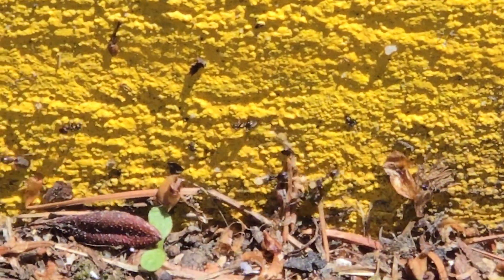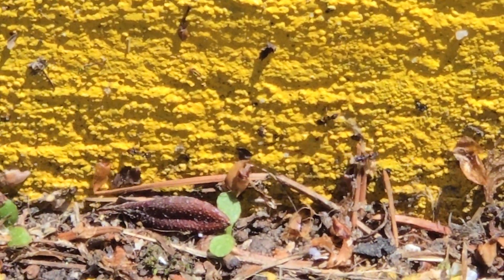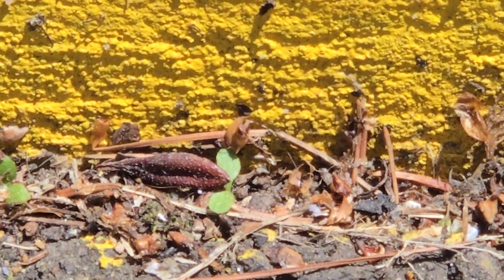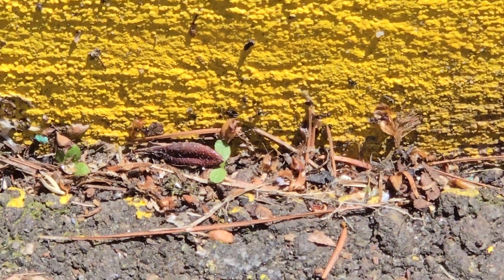We're going to treat the ant trail and the exterior of the building with a liquid non-repellant. The worker odorous house ants are going to return to their nest and transfer this treatment throughout their colony by feeding one another, grooming one another, or eating their own dead.